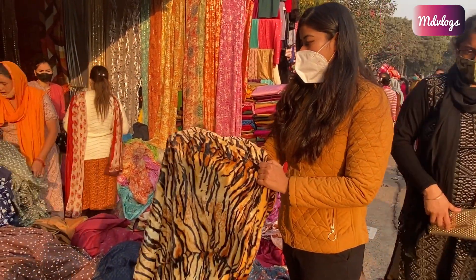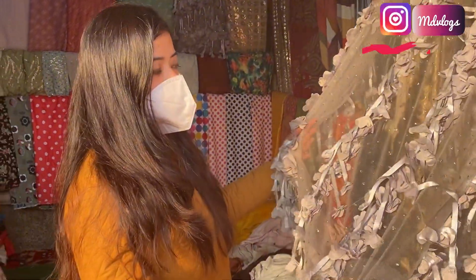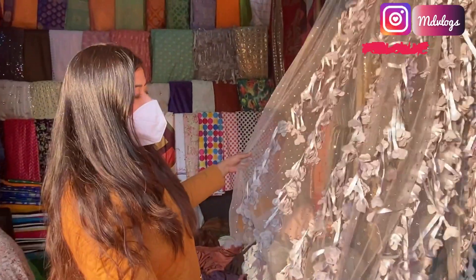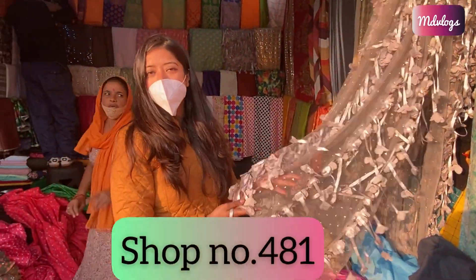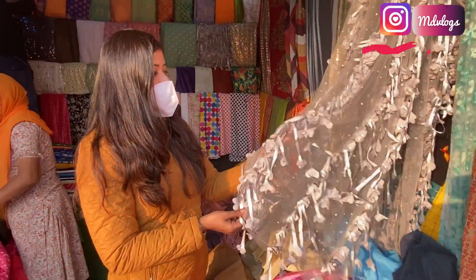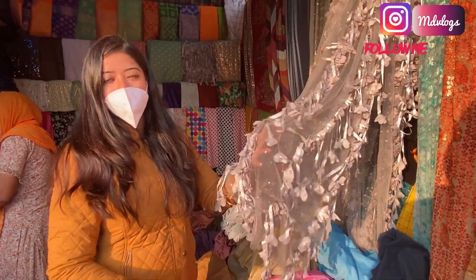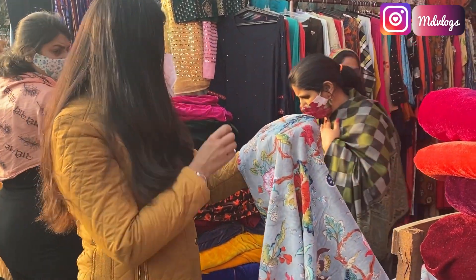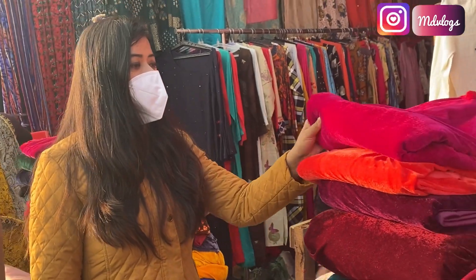This fabric is 250 rupees per meter. You can use it with ren laces as well. The rate here is consistently 250 rupees per meter for these materials.